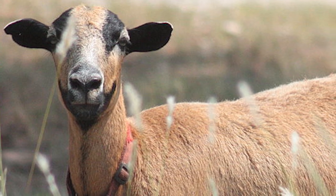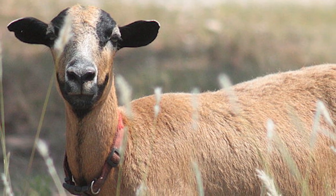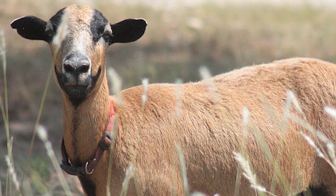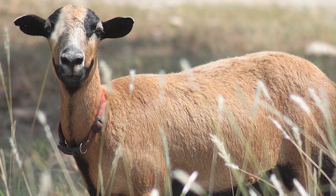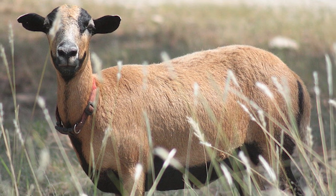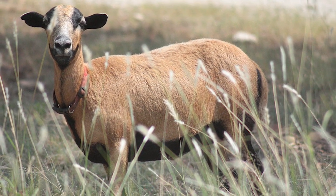The Barbados Black Belly is a breed of domestic hair sheep from the island of Barbados in the Caribbean. The breed descends from crosses of African hair sheep brought by slave traders and European wooled breeds that were brought to the island beginning in the mid-1600s.